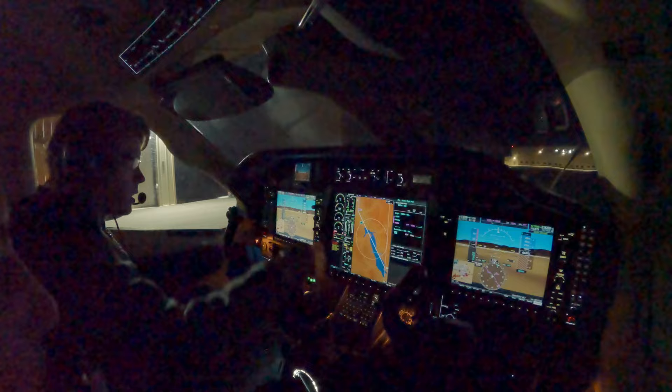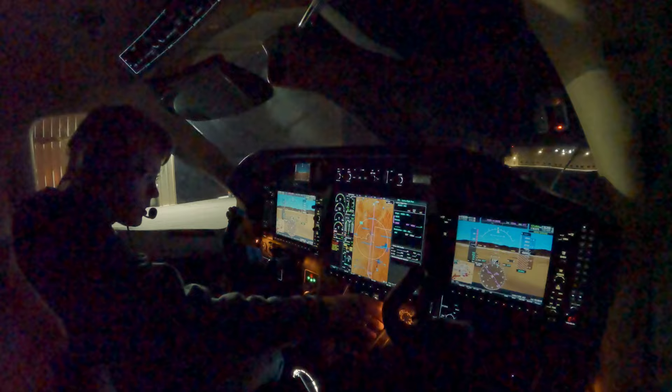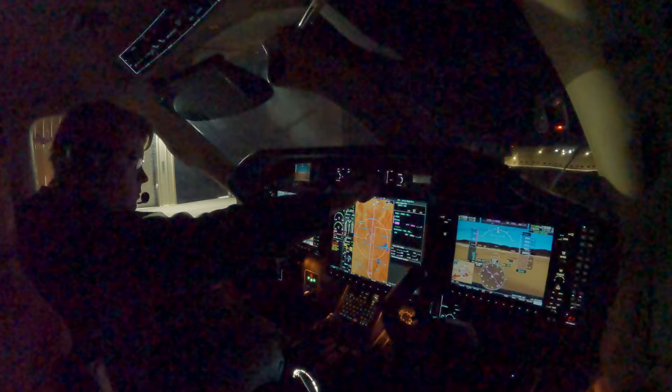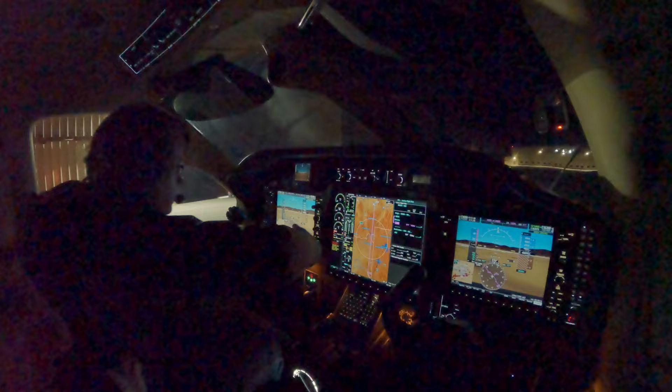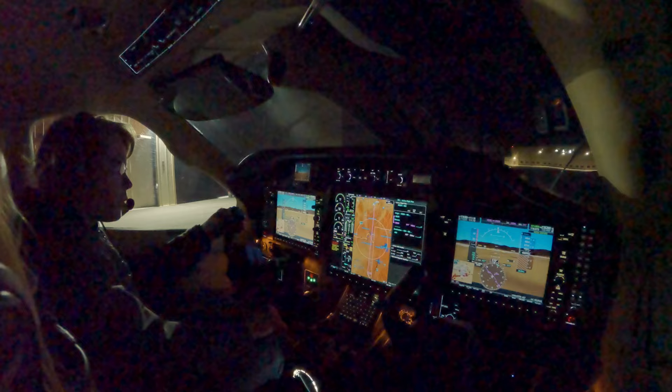We're on TVM 91, Papa X-ray, looking for an IFR to 4-6 uniform. I'm November 91, Papa X-ray, Bozeman ground. We're going to the 4-6 uniform airport via the T-Rex for departure, Delta, Bravo, Sierra transition. High Rob direct, climb via the SID, departure 118.907, squawk 4316. We're going to the 4-6 uniform airport via the T-Rex for departure, Delta, Bravo, Sierra transition, High Rob direct, climb via the SID, departure 118.907, squawk 4316, TVM 91, Papa X-ray.